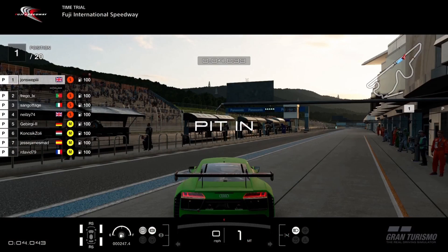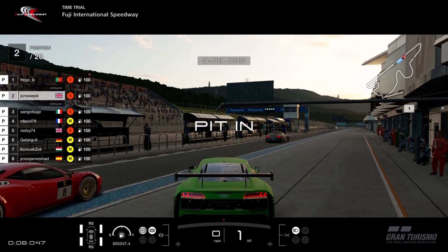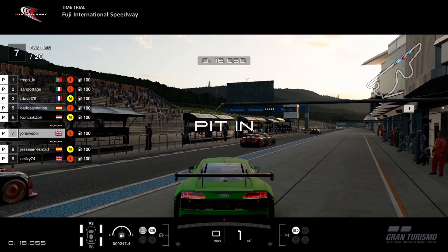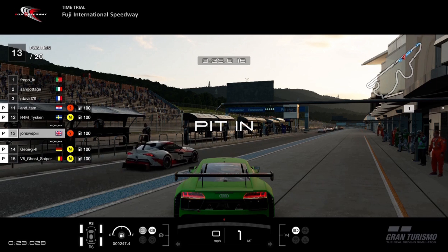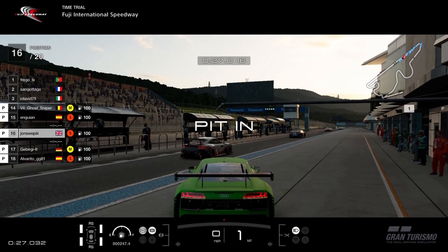Hello and welcome to round five of the Manufacturers Series exhibition. This one is from Fuji, which is ahead of another one at Fuji in the Nation's Cup with the Audi e-tron. But this one is the Manufacturer's Cup, so we're using my R8 as we settle down and wait for a gap in traffic.